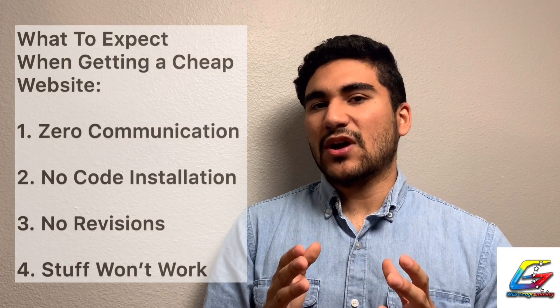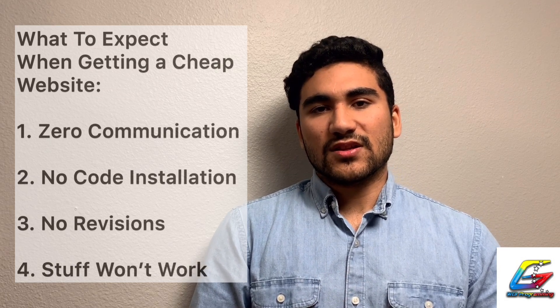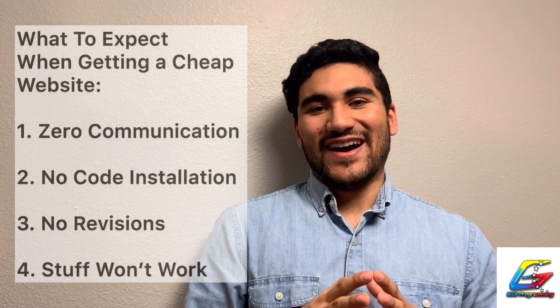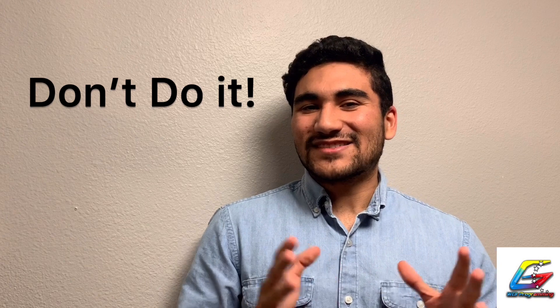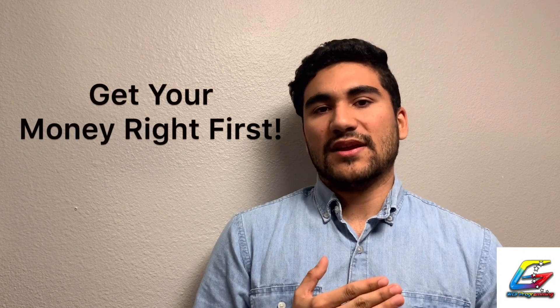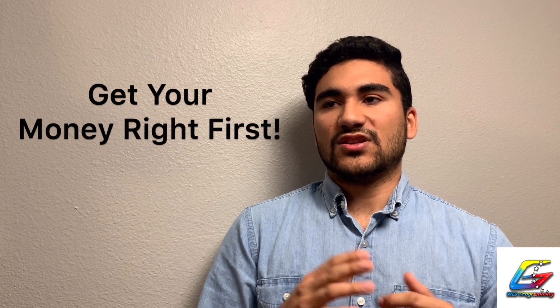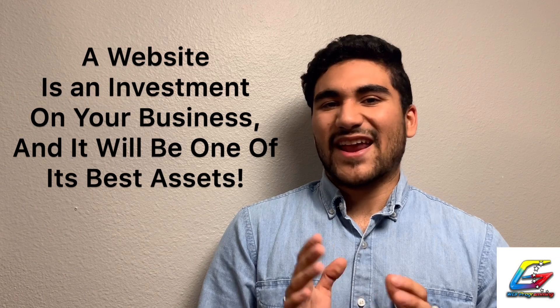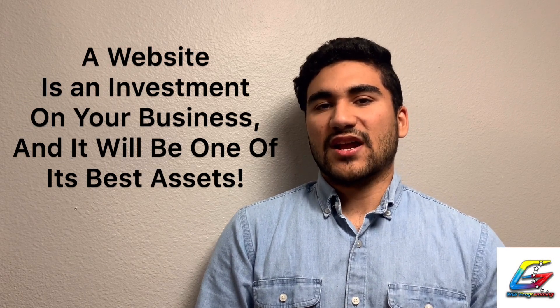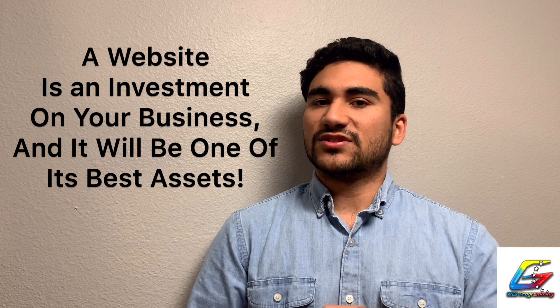Don't expect anything decent from rock-bottom prices — honestly, my recommendation is don't even do it. Save your money: $300 to $500. If you're starting your own business and you don't have $300–$500 to put toward a website, you need to get your finances right first. Don't just get anything to have something, because that's going to hurt you more than it helps.